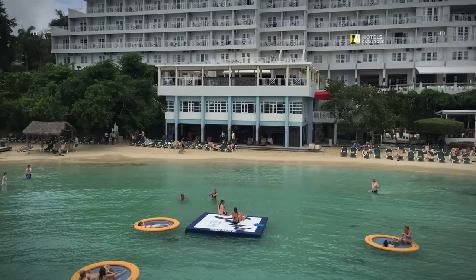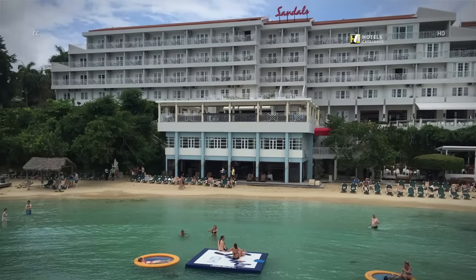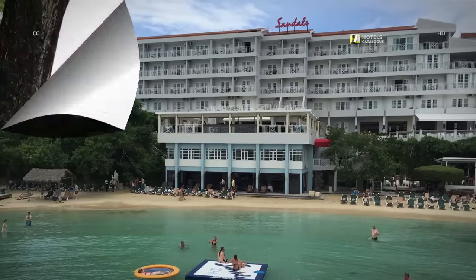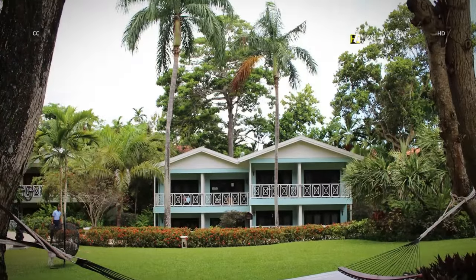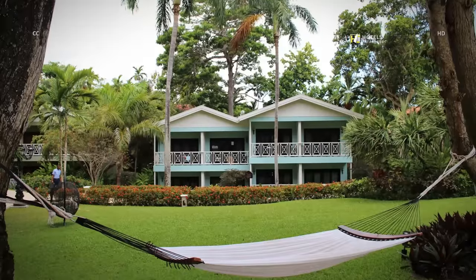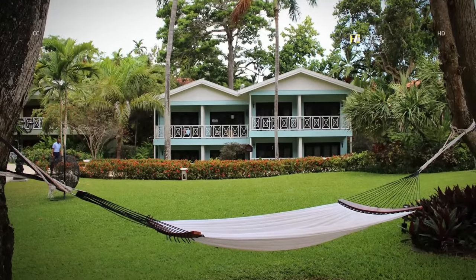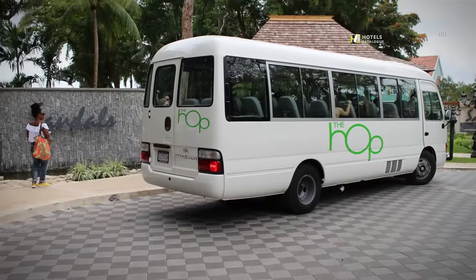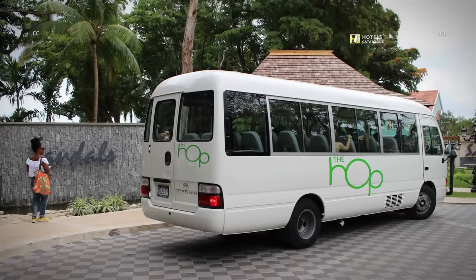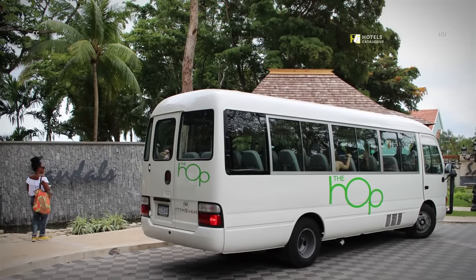What is now Sandals Ochi was once two separate resorts — one on the beach, the other sprawled over the hillside opposite. A road separates both sections, each with its own distinct personality. Whichever side of the resort you're staying on, you have full access to the amenities of the other, accessed via the resort's complimentary shuttle, The Hop.